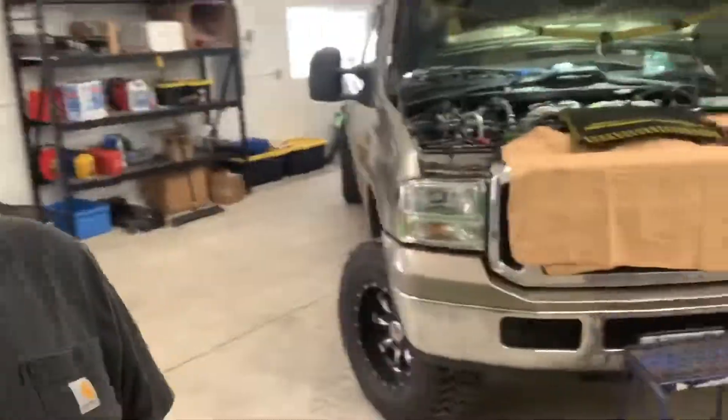Hey guys, how's it going? We're down here at the shop working on this 6.0 liter - it's my brother's truck. We did a high pressure oil pump in it yesterday. I forgot to film it for you guys, but we put a pump in it. Prior with the old pump, it was building maybe 150 PSI oil pressure. We threw a pump in it and went to go start it yesterday, watching the oil pressure - it jumped up to about 400, 450 almost immediately.